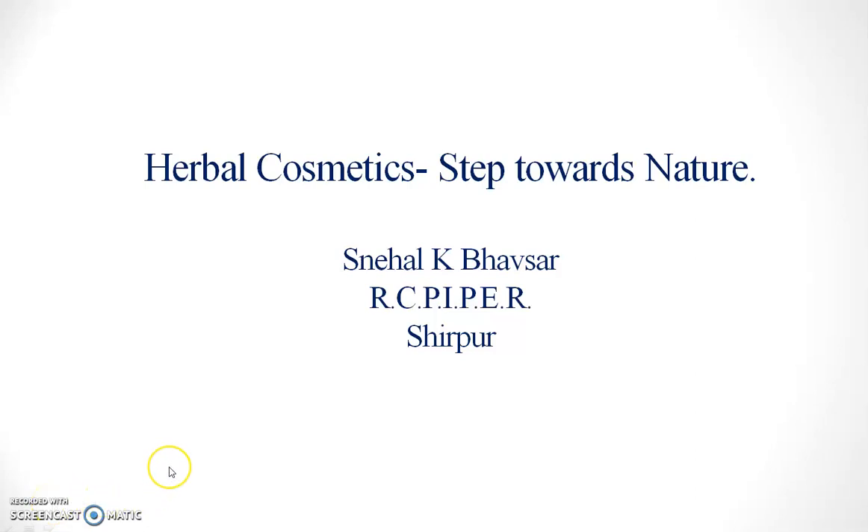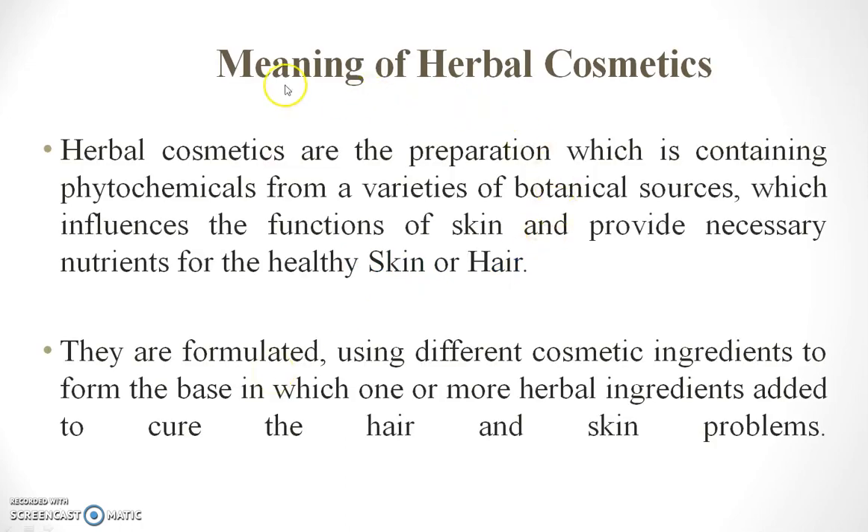Today we are going to see herbal cosmetics — steps towards nature. Herbal cosmetics are preparations containing phytochemicals from a variety of botanical sources which influence the function of skin and provide necessary nutrients for healthy skin or hair. They are formulated using different cosmetic ingredients to form a base in which one or more herbal ingredients are added to cure hair or skin problems.